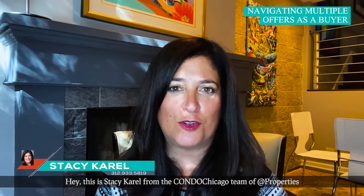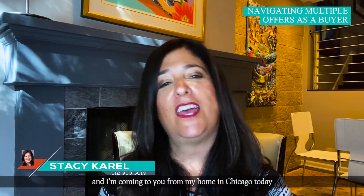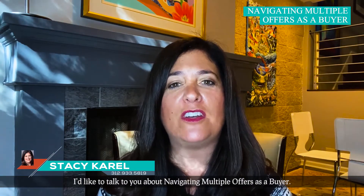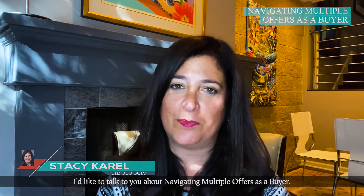Hey, this is Stacy Carroll from the Condo Chicago team of App Properties, and I'm coming to you from my home in Chicago. Today I'd like to talk to you about navigating multiple offers as a buyer.